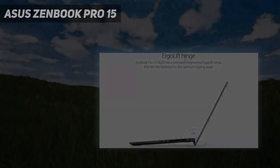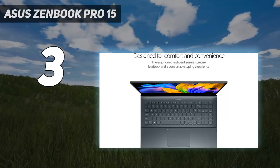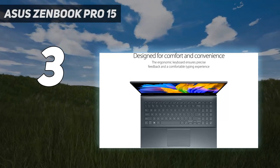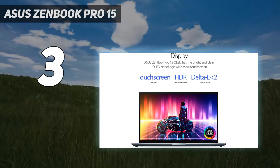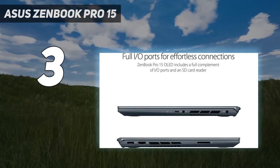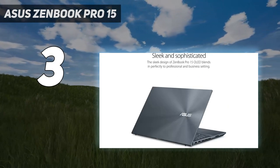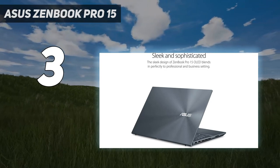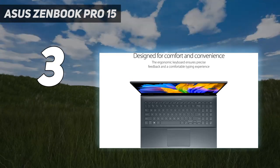At number 3: the Asus ZenBook Pro 15. What a laptop. The Asus ZenBook Pro 15 Flip OLED blew us away in our review, where it demonstrated excellent performance inside a seriously high-quality chassis. A comfortable keyboard and trackpad, plus a good selection of physical ports, make using this ZenBook in laptop mode a cinch. And the glorious 2.8K OLED touchscreen is fantastic for tablet mode.